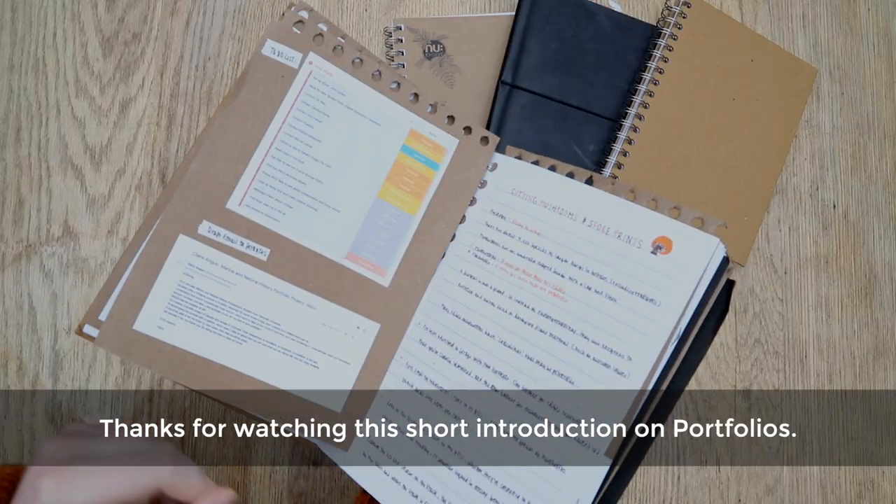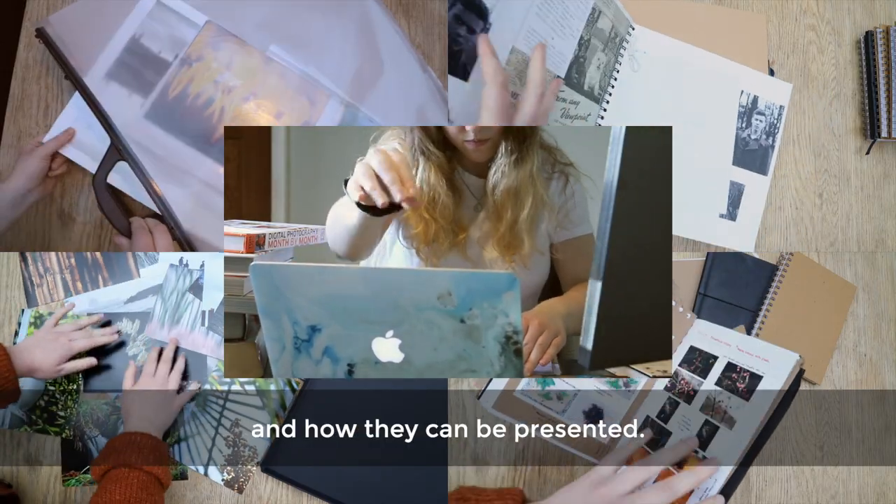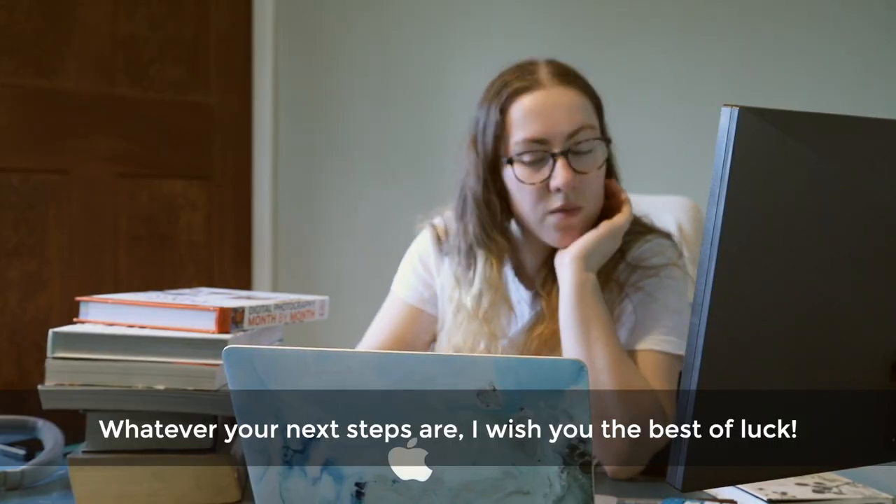Thanks for watching this short introduction on portfolios. I hope you've gained some insight into what they are and how they can be presented. Whatever your next steps are, I wish you the best of luck.